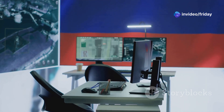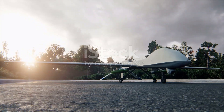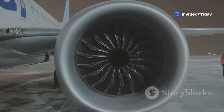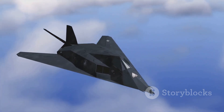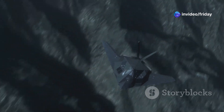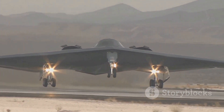The Okhotnik-B boasts an impressive array of technical specifications. Weighing approximately 20 tons, it has a range of 3,700 miles and can reach speeds of up to 620 miles per hour. The drone is powered by a single Saturn AL-31F turbofan engine, the same type used in the Su-35 fighter jet. While not a true stealth aircraft like the Su-57, the Okhotnik-B incorporates several stealth features, including its flying wing design, internal weapons bay, and radar absorbent materials, all contributing to a reduced radar cross-section.